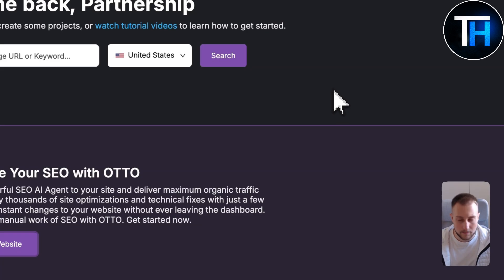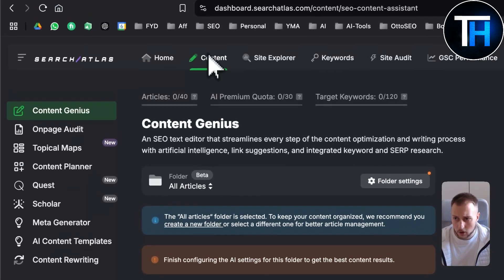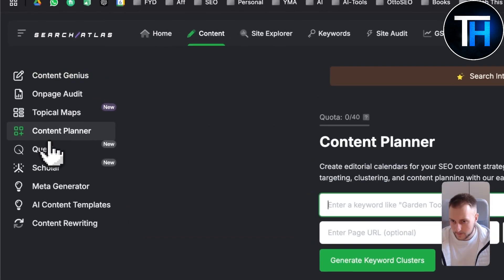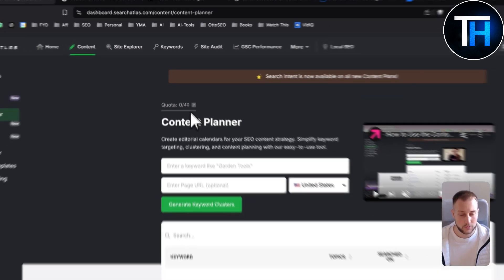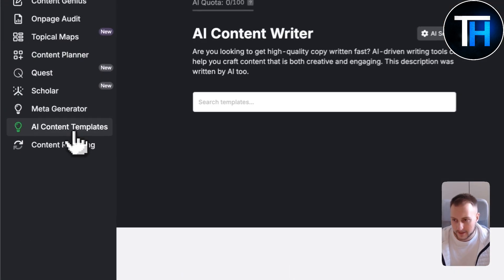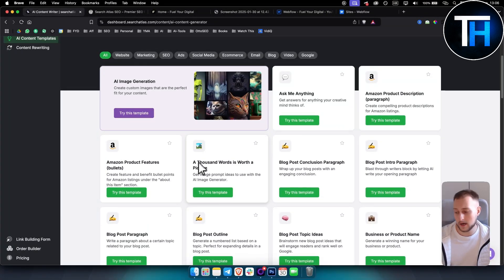Since I'm fairly new to Auto SEO, I'm currently using it for content. If you go to the content planner, you can create editorial calendars for your SEO content strategy. Say you have 10 different keywords you want to rank for and 10 different titles — you can put that right in here. You can also enter your page and generate keyword clusters based on that.